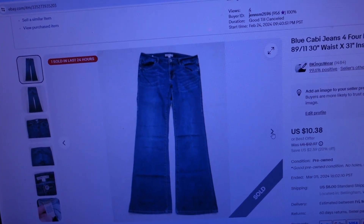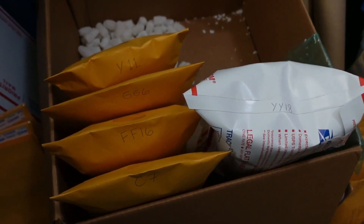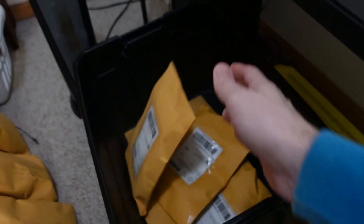I've got these new listings to put away into the small store as well — a little housekeeping. Let's get this label printed for these jeans. All right, we got one more ready for the tote.